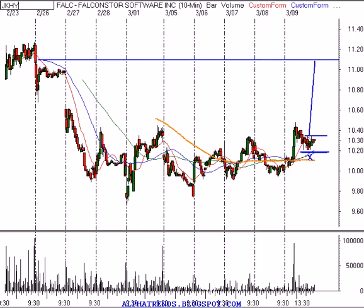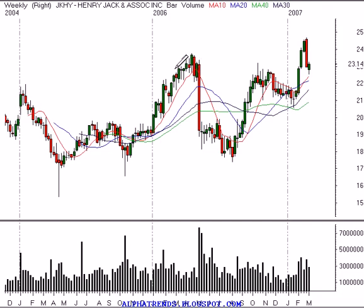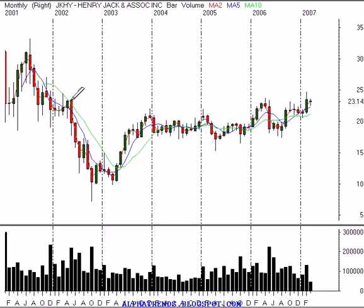Another long you might want to consider is a company called Jack Henry & Associates, symbol JKHY. Kind of similar to Falcon Star in that it broke out and pulled back to this prior level of resistance. The resistance from back here looks like it's trying to act as support right now. On the weekly timeframe, pretty similar. And then on the monthly timeframe, you can see this nice longer-term consolidation it's been in, with higher lows now pushing up against the upper level.